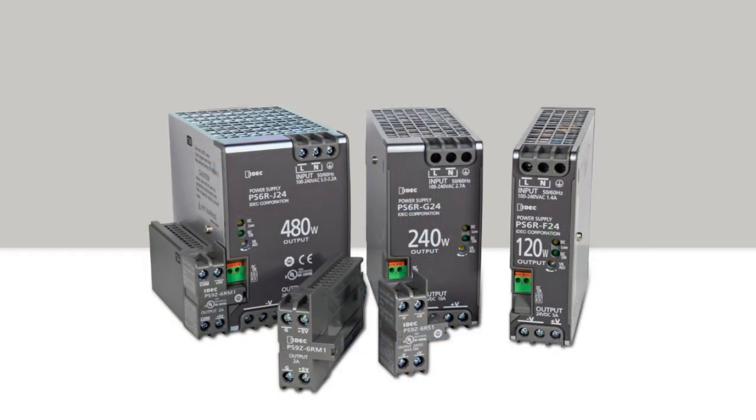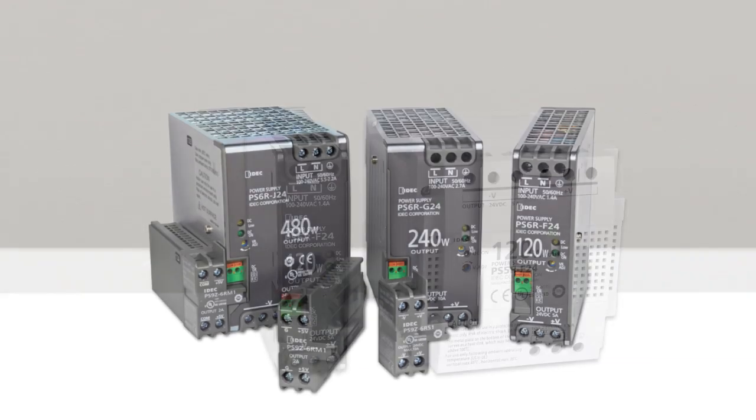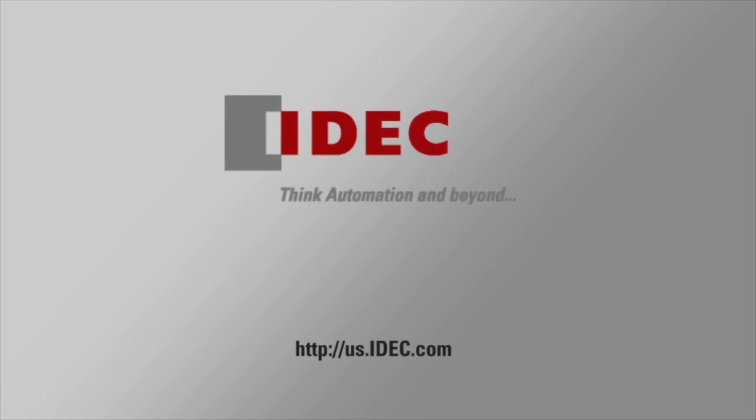PS6R is one of the most compact power supplies available today. It uses less panel space than previous generations, which in turn helps to reduce customers' overall costs. And with efficiency levels over 90%, PS6R provides the best value in switching industrial power supplies.